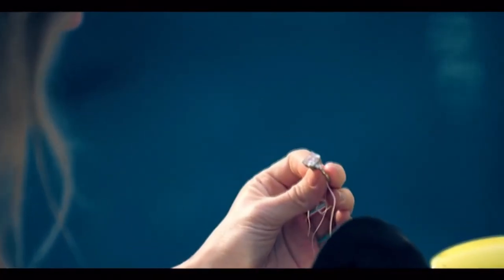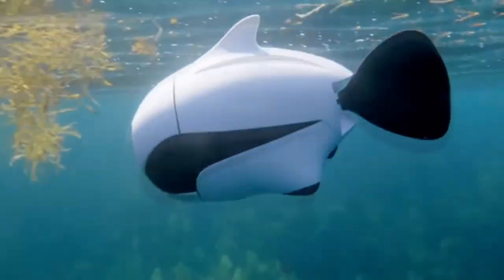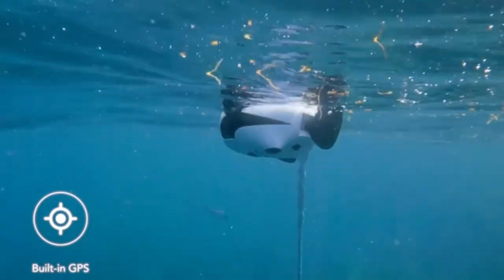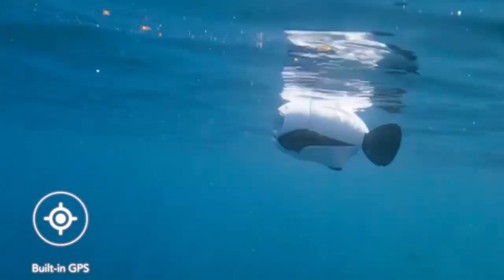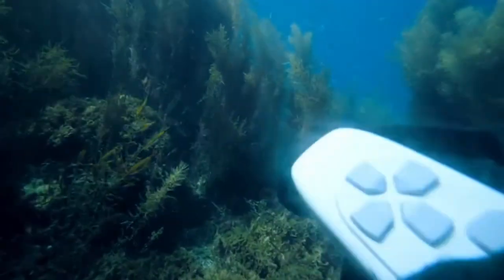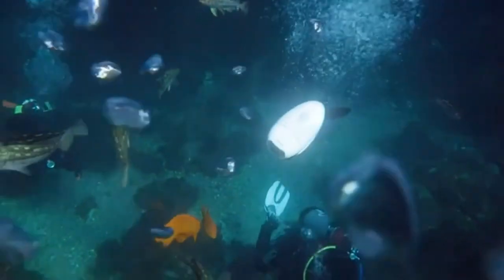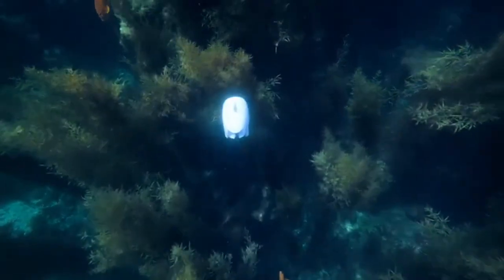Biki features a 4K Ultra HD camera, a camera stabilizer, and 32 GB of internal memory. Swimming with Biki, you will never lose any details, since it can capture every moment with 150-degree wide-angle lenses underwater. The built-in GPS module makes Biki automatically return to base and send a real-time location to your mobile devices.